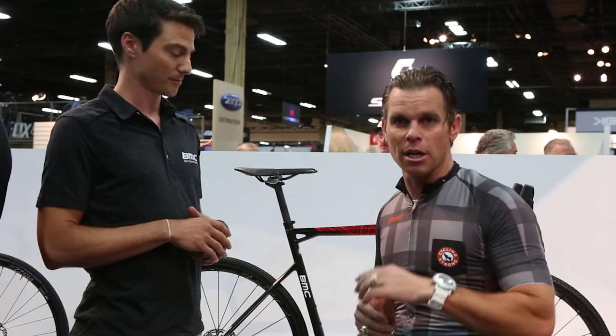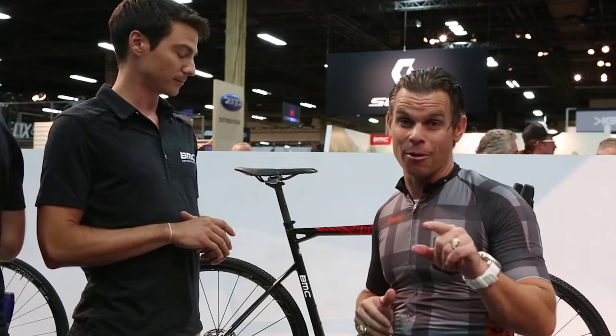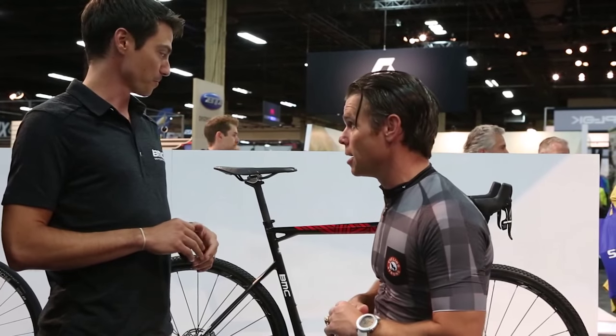So I wanted to talk to Thomas a little bit about the changes this year so that you can get yourself one of these BMCs and get riding. So tell us what you've done a little different this year than the last couple of years.